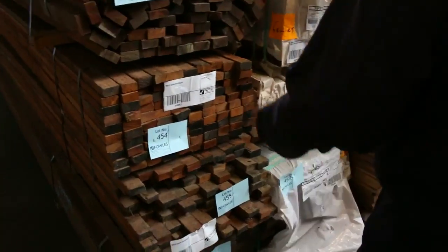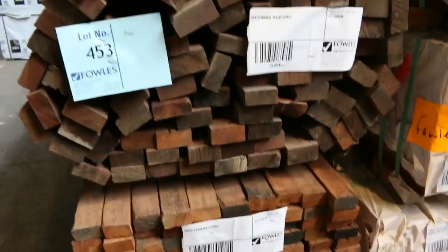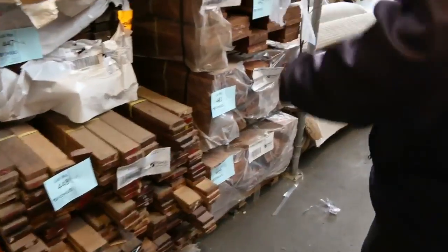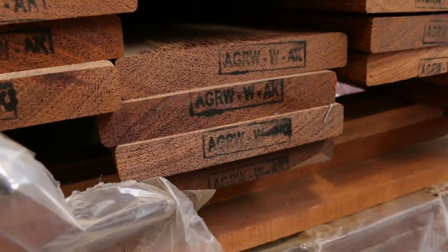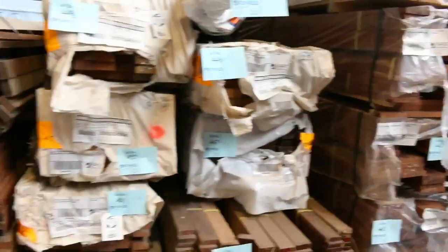Have a look at this — we've got some 50 by 25 sawn mahogany, really exotic stuff. In behind that, some packs of Queensland mixed hardwood, and four packs of 140 by 21 select grade Campas decking — it does look fairly similar to Merbau in colour. That's lots 441 through to 444, only four packs of that.